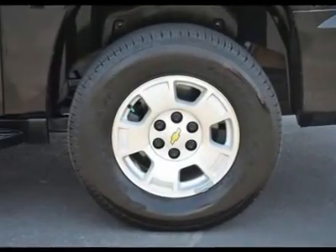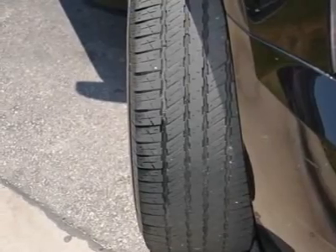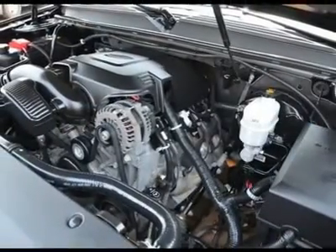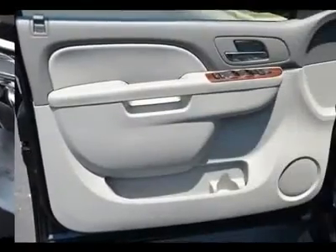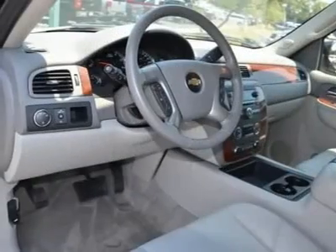The powertrain warranty is fully transferable. You also get a 172-point inspection and reconditioning, 24/7 roadside assistance, courtesy transportation, and a 3-day/150-mile customer satisfaction guarantee, plus a 3-month trial on Star Directions and Connection Service, if available.